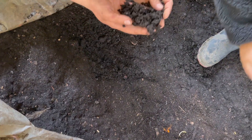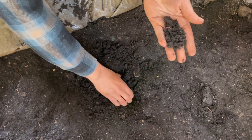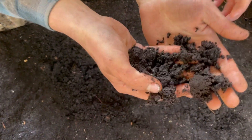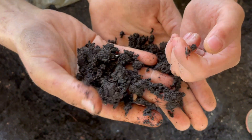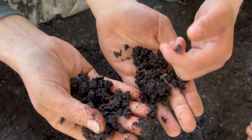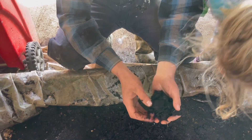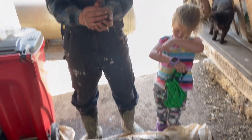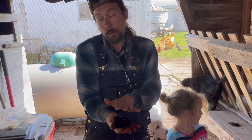This is vermicompost, made by all of these little worms here. There are millions of them in here. What they do is break down different food scraps and different sources of carbon like cardboard, different paper, and wood chips.